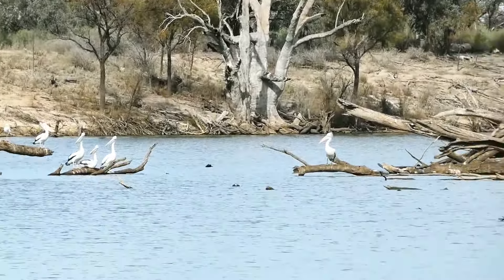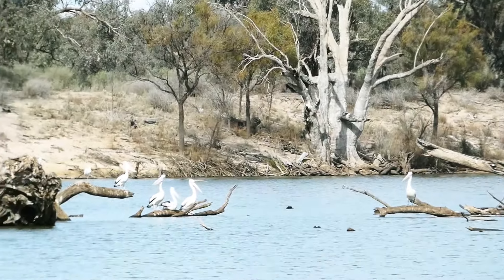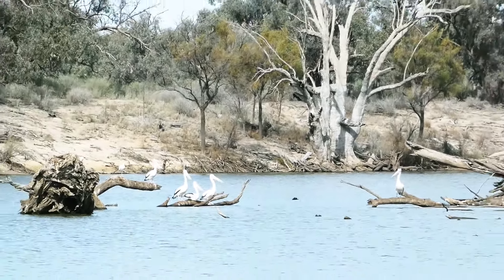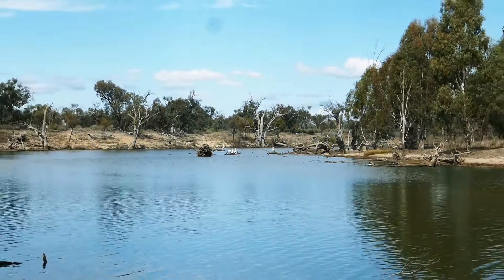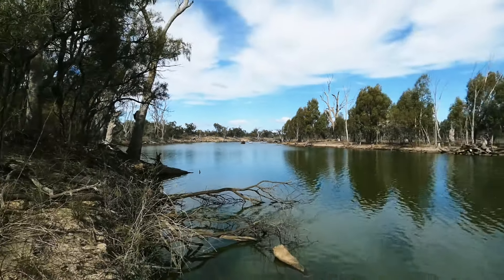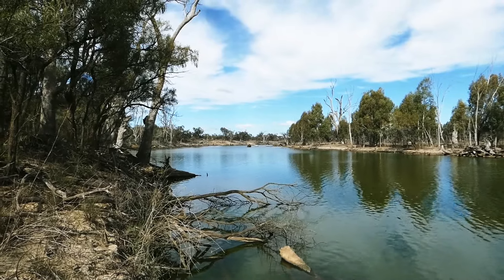Yeah, they're coming into focus now. I'll try to hold the camera still. I'll give it a shot here and see if there's any fish.